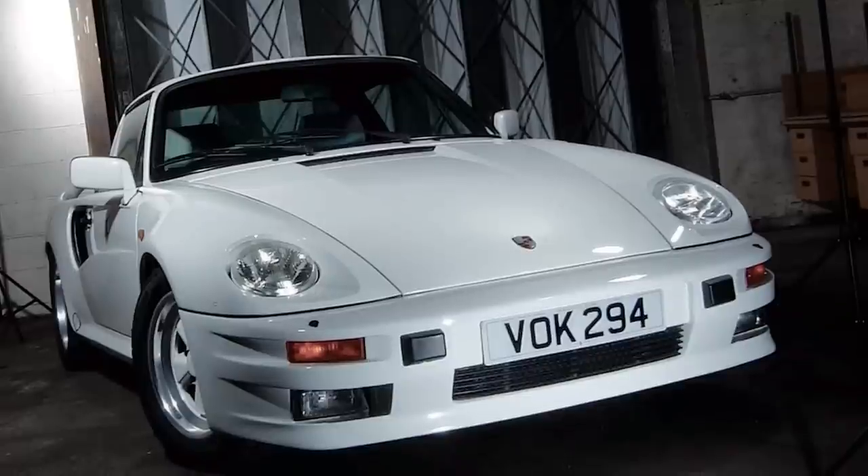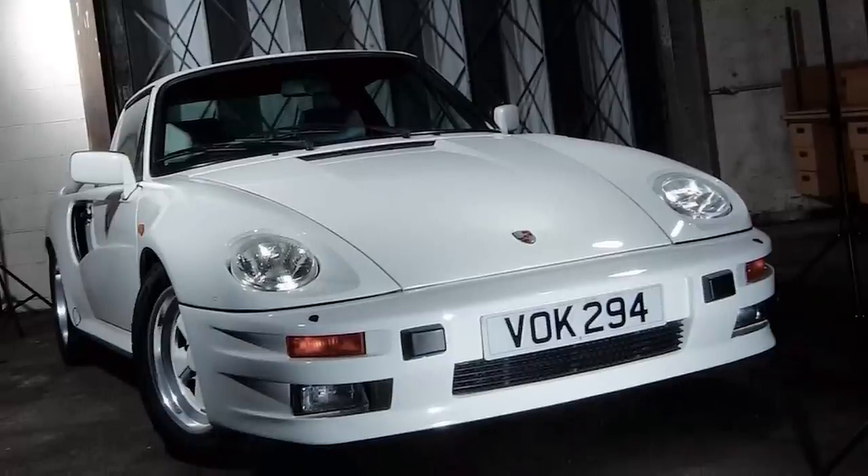Buchman spent approximately 250,000 Deutschmarks in 1985 turning it into a complete one-off. There were two built to that design — one in right-hand drive, which is the car we're offering, and one in left-hand drive. Our car is white, the other was black.